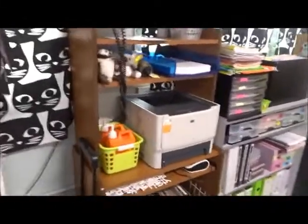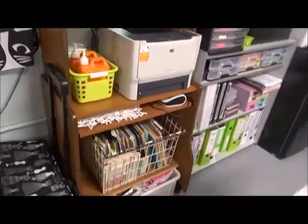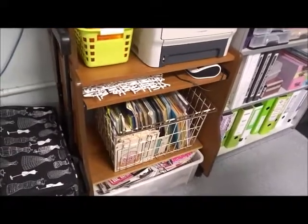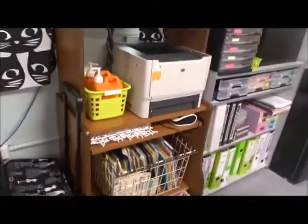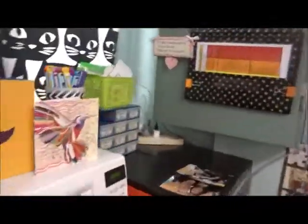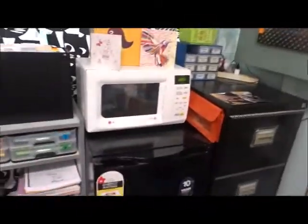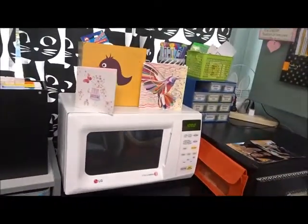Coming to our classroom library and around here to my area - we have our printer that I share with the teacher next door. There are some books that aren't in the library because I'm not sure if the kids need them - pretty young reading levels since I taught Year 1 and 2 and now I'm in Year 3, so they're there in case. We have the essentials for any teacher: a bar fridge and a microwave.